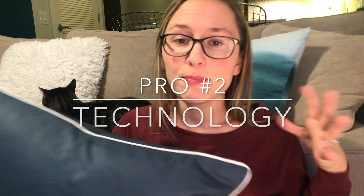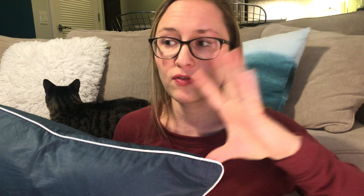The second pro is I like that the pillow has a lot of cool technology features. I'll put a picture of what they claim this pillow has. To be honest, I don't know if this is just marketing or if there are really special features, but they claim that it's hypoallergenic, water resistant, dust mites resistant, and bed bug resistant. It does feel different than a regular pillow, so it feels like they are paying attention to the details, though I can't say for certain.